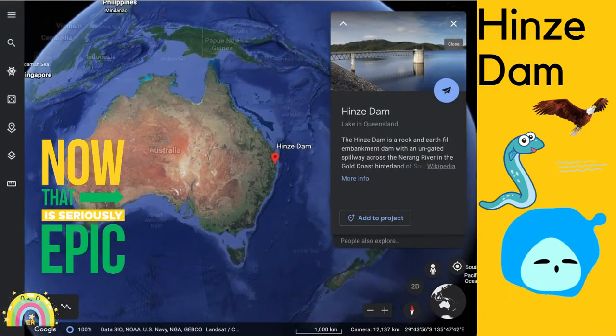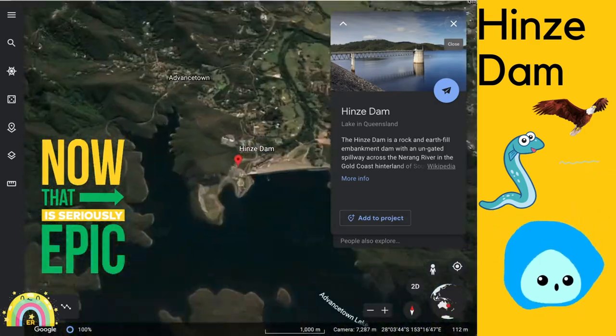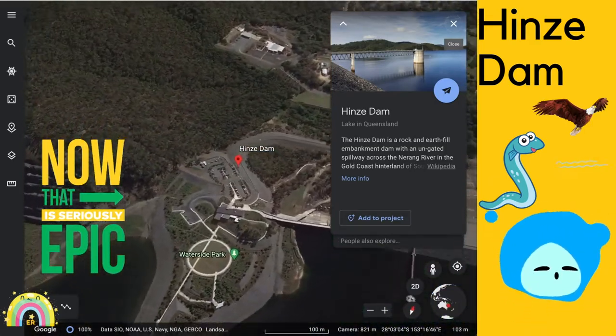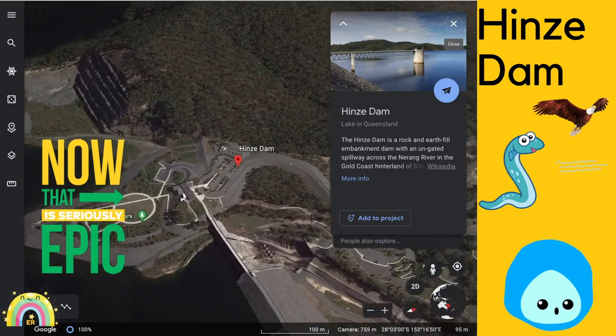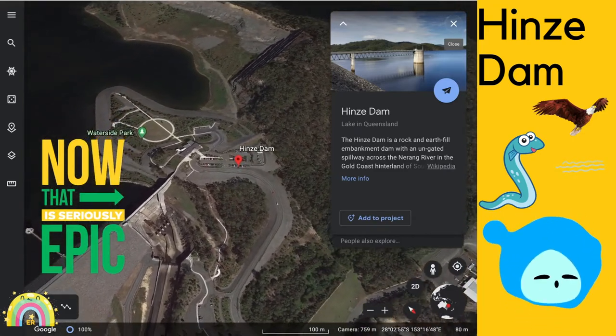Hey everybody, welcome to our tour of Hines Dam. The Hines Dam is a rock and earth-filled embankment dam with an ungated spillway across the Narang River in the Gold Coast hinterland of South East Queensland, Australia.